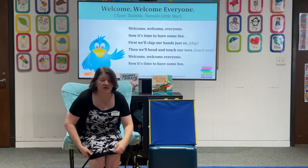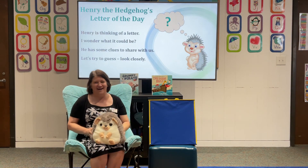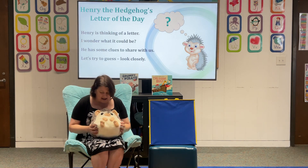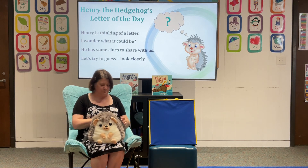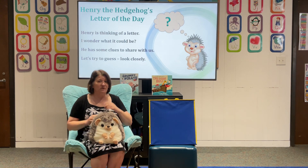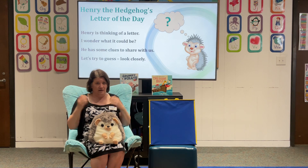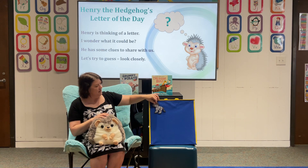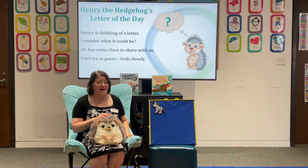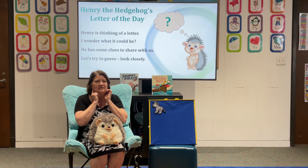Alright, let's sit down because we have a friend that's going to come and see us — it is Henry the Hedgehog! Hi Henry, how is your day going today? Are you ready for some pirates? Henry comes every week with our letter of the day. Henry is thinking of a letter — I wonder what it could be. He has some clues to share with us. Let's look closely. That's a zebra! Everyone say zebra. Let's hear that beginning sound: zzz, zzz, zzz.